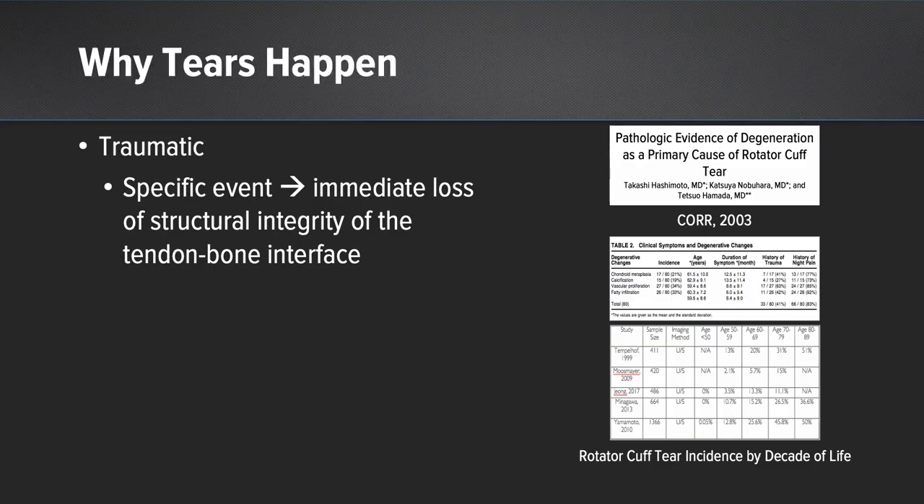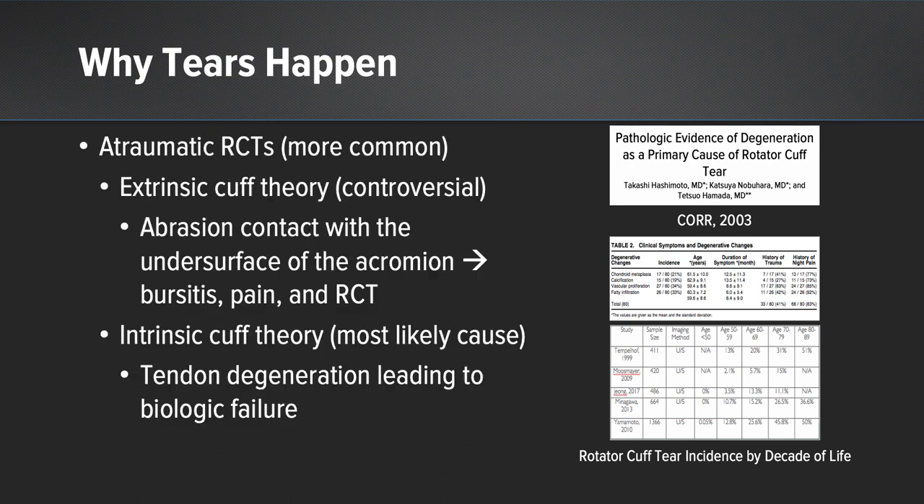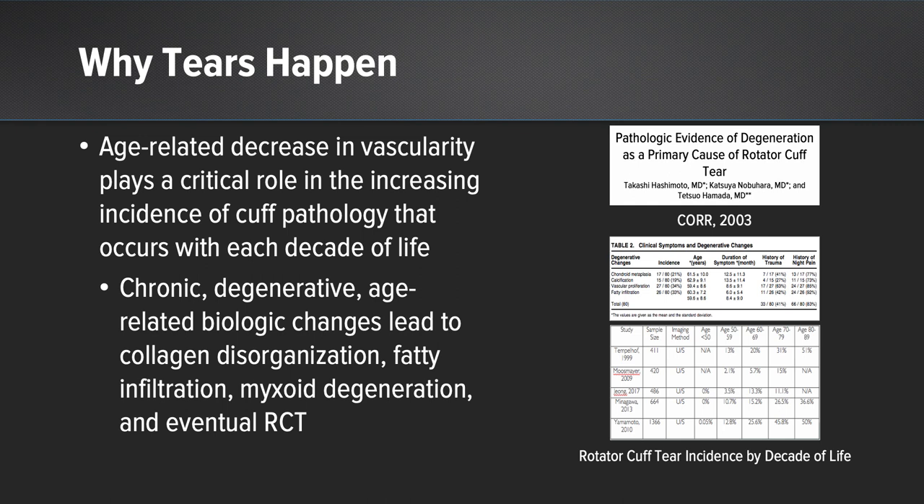Understanding why rotator cuff tears happen is actually pretty important. Certainly, a subset occurs through traumatic etiologies involving more healthy tissue, but what's more common is atraumatic rotator cuff tears. The intrinsic theory supports the fact that there are age-related decreases in vascularity. We see chronic degenerative changes, collagen disorganization, fatty infiltration, and myxoid degeneration. All of these things eventually lead to rotator cuff tears.